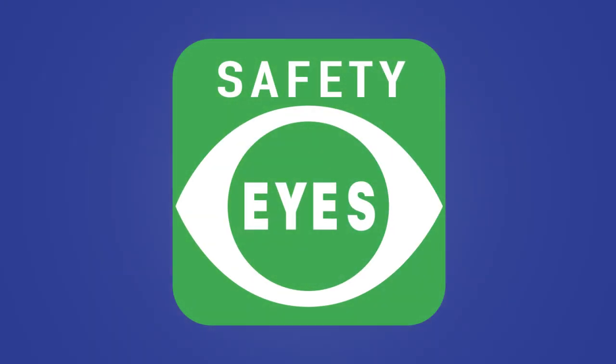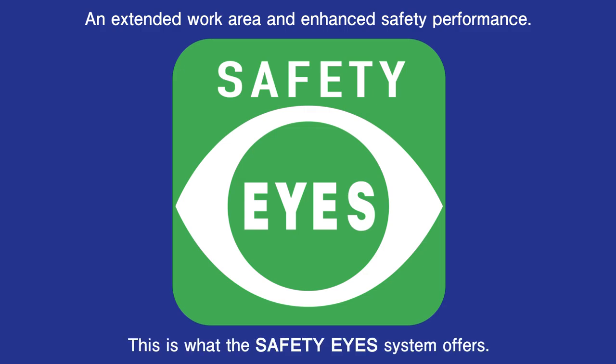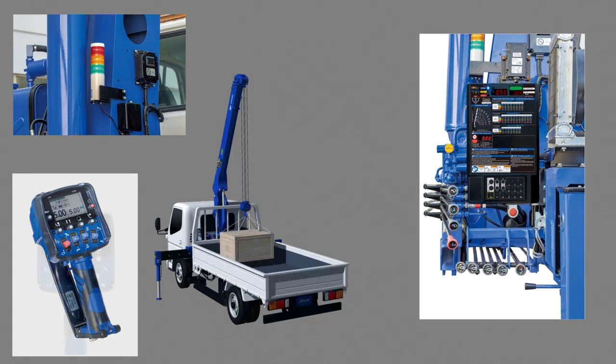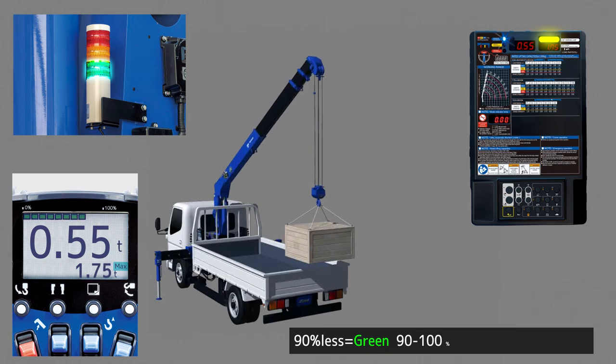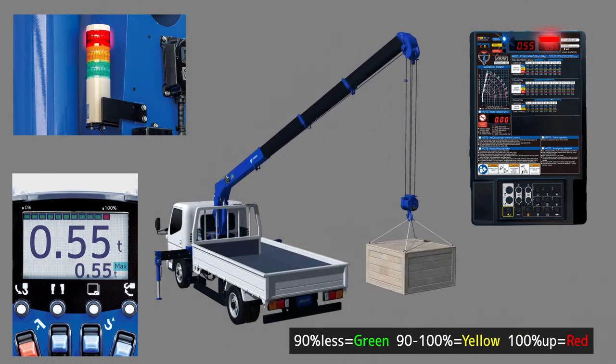The Safety Eyes system offers an expanded work area and enhanced safety performance. It is a new original Tadano safety system that monitors the cargo bed load and adjusts the lifting capacity appropriately according to the actual load conditions, from the perspectives of crane strength and stability.